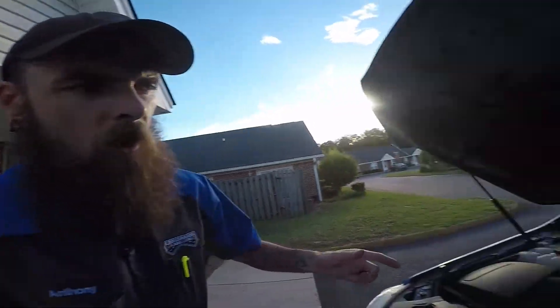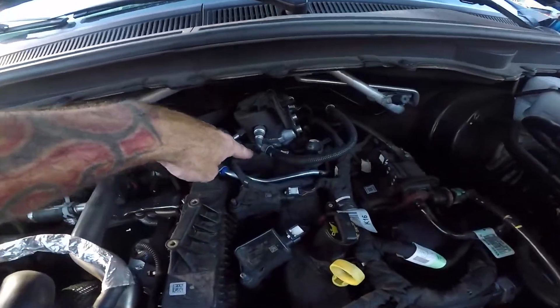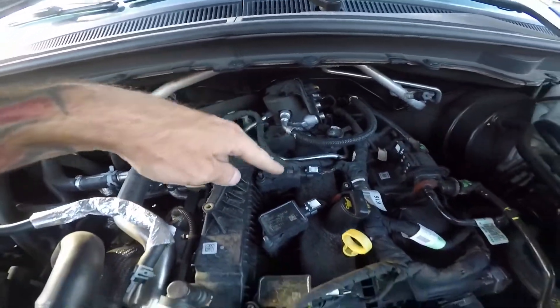I check cylinder number four — no water down in there. I check them all, no water down in there. So I swap coil number four and coil number two, go inside, clear the code, and see if the misfire moves to cylinder number two — maybe I've got a bad coil. The misfire came right back on cylinder number four, almost immediately. Okay, so it's not a coil.